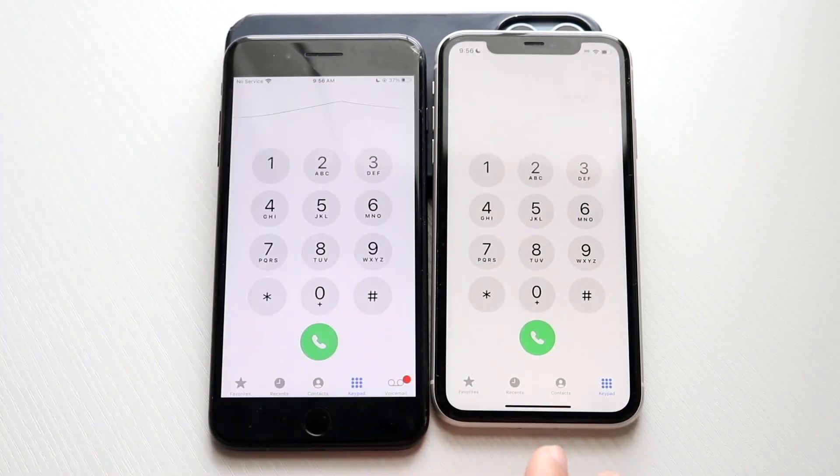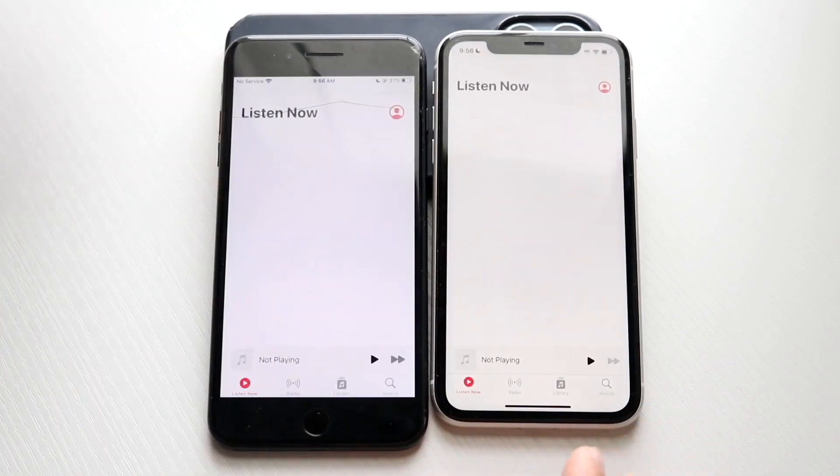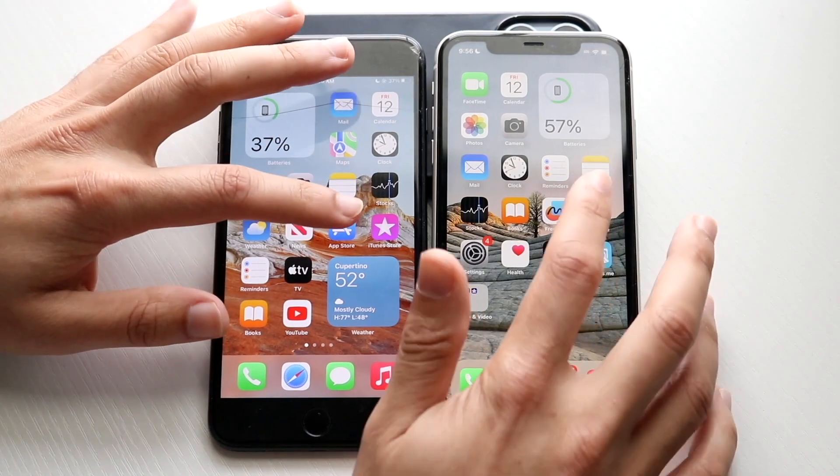Phone calls — three, two, one. Okay, iPhone 11 was faster there. Let's go do Music — three, two, one. Okay, iPhone 11 was faster there. iPhone 7 Plus much slower. App Store — three, two, one.